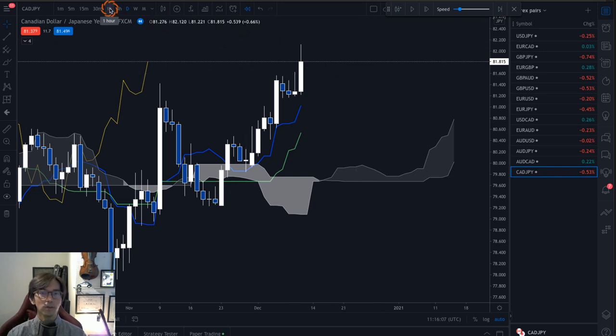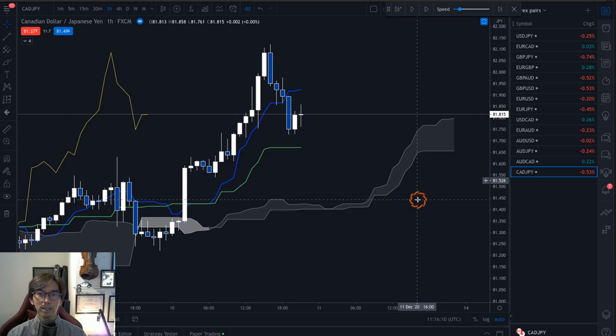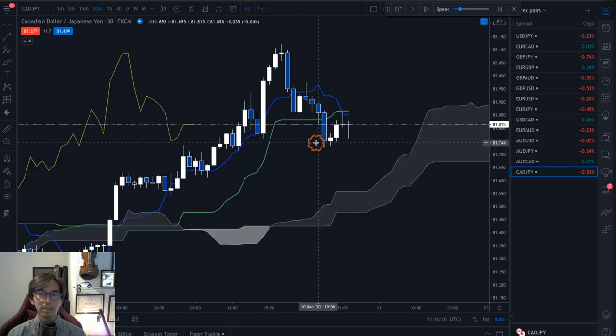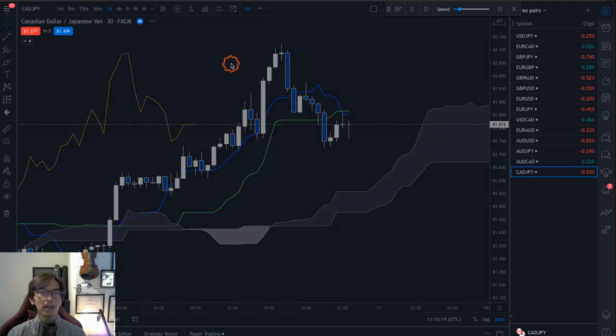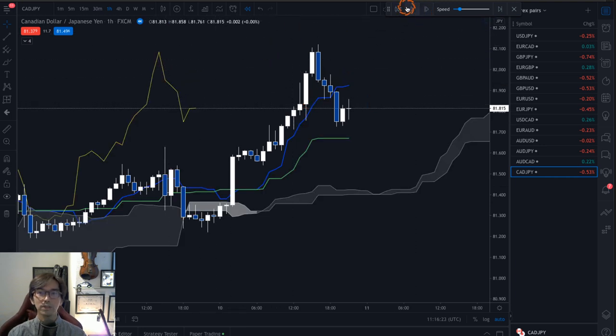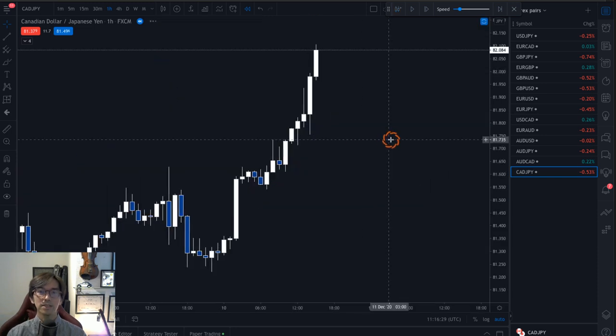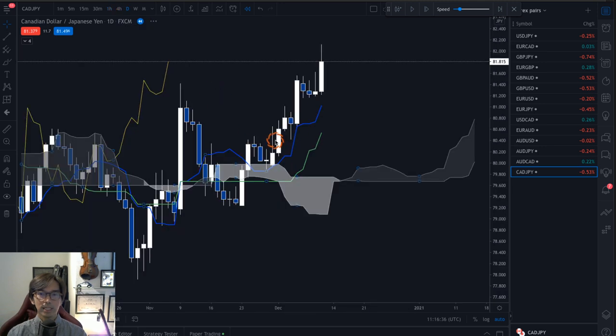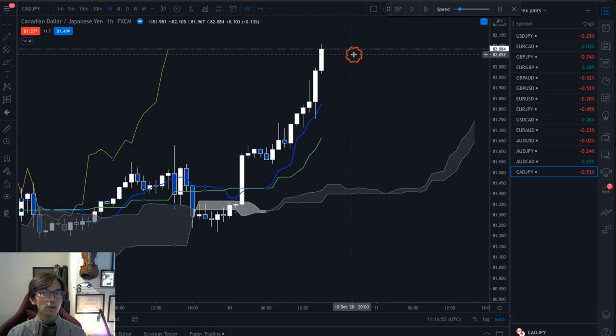I look at the 1-hour chart to confirm this uptrend — and hopefully it is up-trending. And it looks like no. And the 30-minute chart, this is also flat. Let me go back to the 1-hour chart. Looking at this candlestick — this is a good example. The 1-hour chart is also up, and the daily chart is also up. So this is CADJPY on the 10th of December: daily up, 1-hour up. This is where I look for a buy chance.